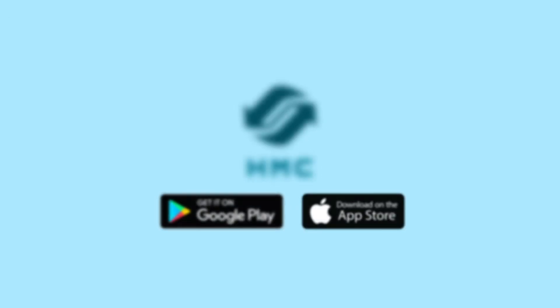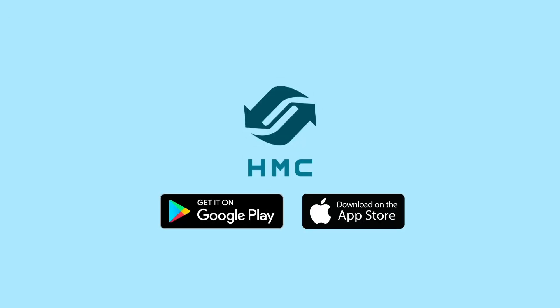Have you downloaded it yet? Download it right now — available on Google Play Store and App Store.